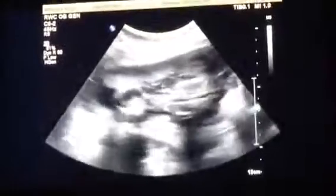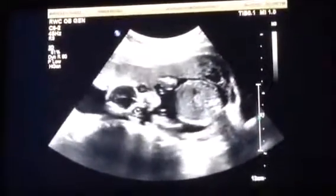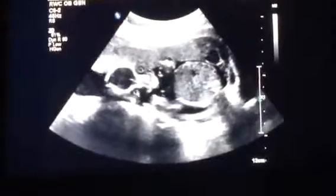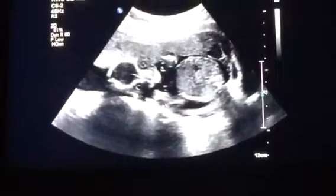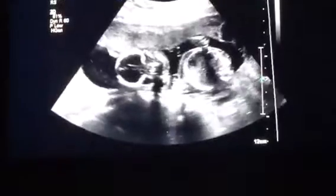Look at her, baby! Look at her eyes. Look at her nose. Look at her back. Is that a belly button? No, that's right here — that's part of the stomach. It's pretty.